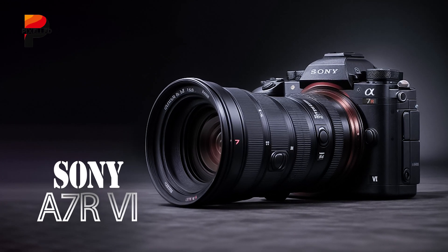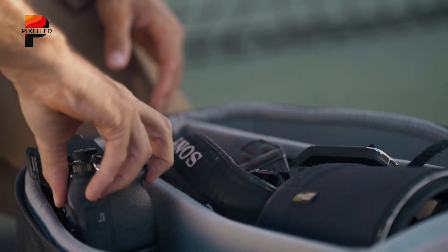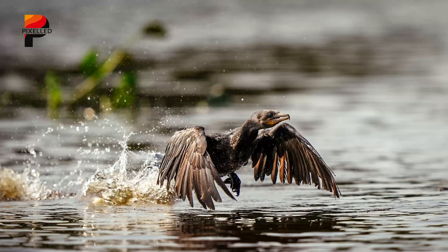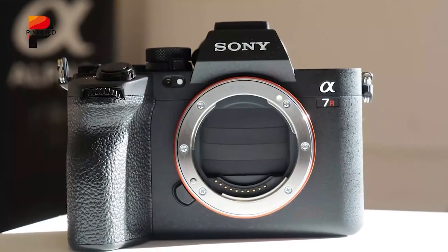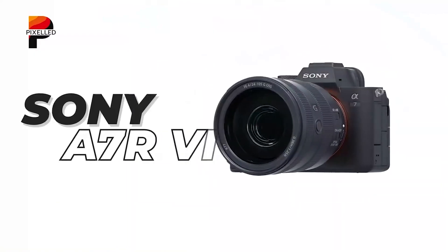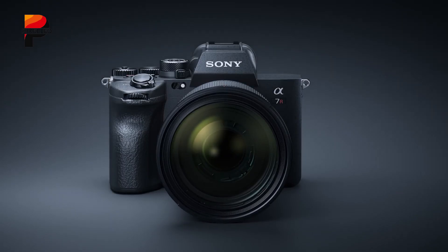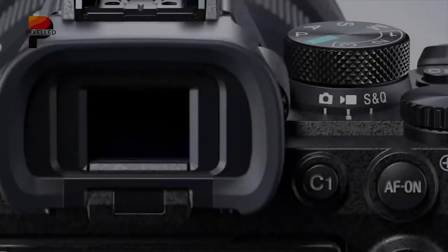The A7R6 is one of the most discussed upcoming models in photography circles. While Sony has not officially confirmed the camera, reliable sources suggest it is set to redefine high-resolution photography with an anticipated release in Q4 2025. Previously rumored to feature a 100-megapixel sensor, it now seems more certain that the A7R6 will come equipped with an 80-megapixel full-frame sensor, a significant jump from its predecessor, the A7R5. Here's everything we know so far about this exciting camera.